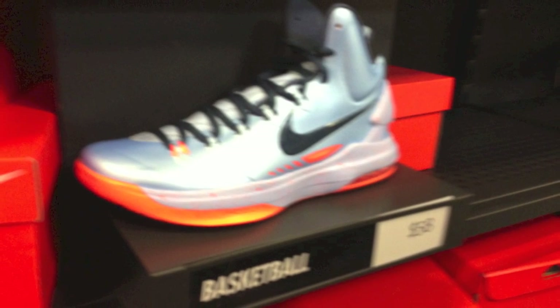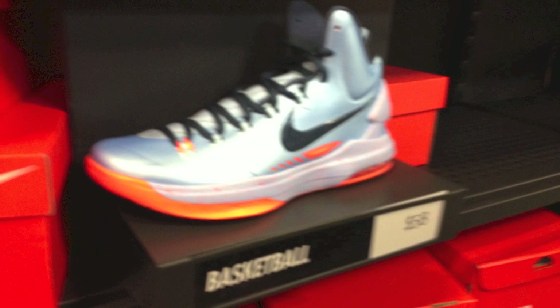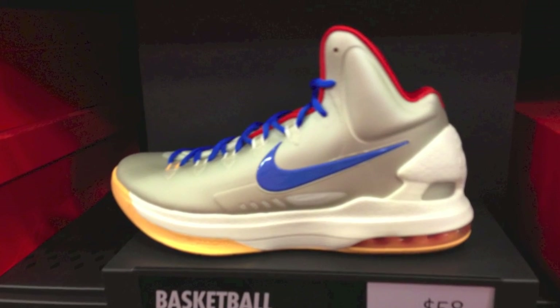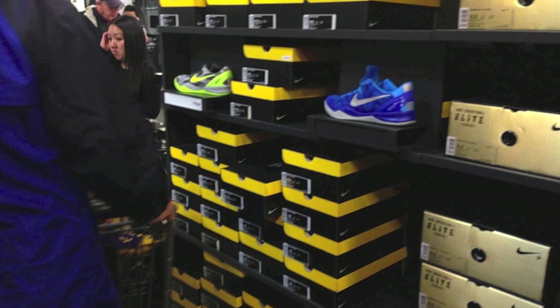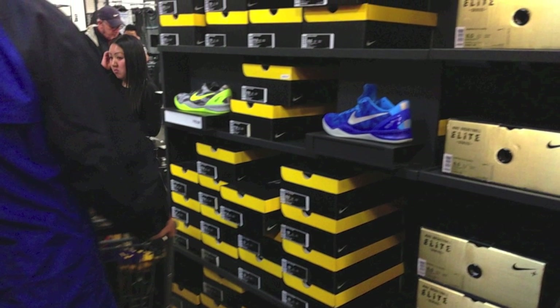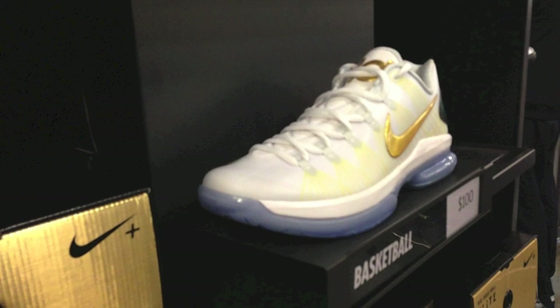Unfortunately some of the pictures are really blurry, I apologize. But these ones were $58 I believe, as well as these KDs, $58. And then moving on, you can see that they had some Kobe 8s here — not all sizes, but they had a decent size run for $70.